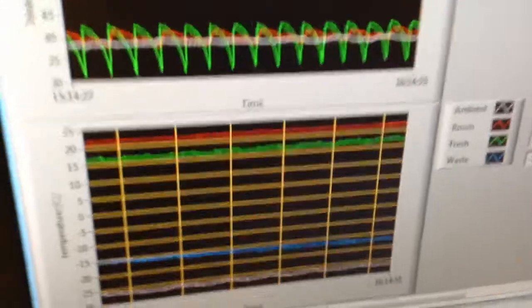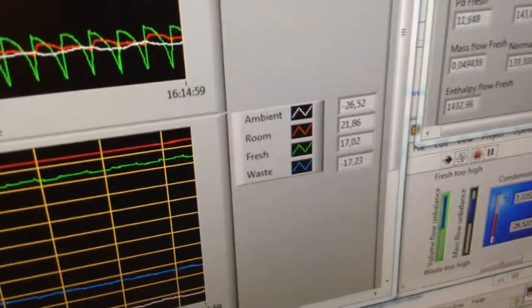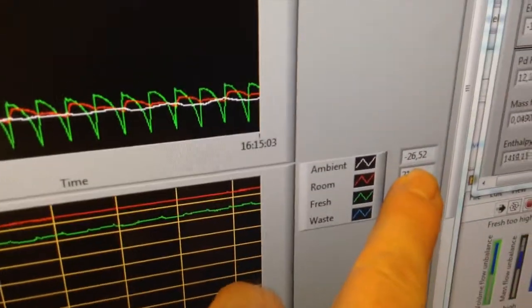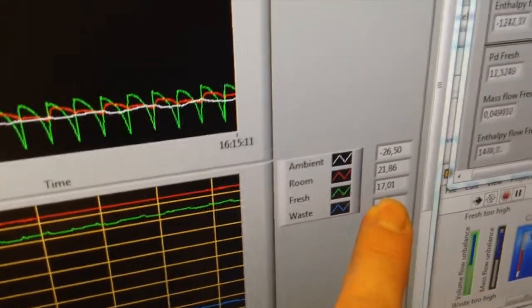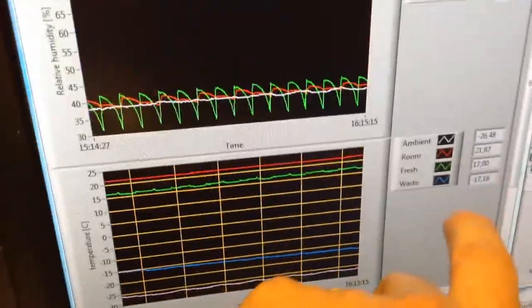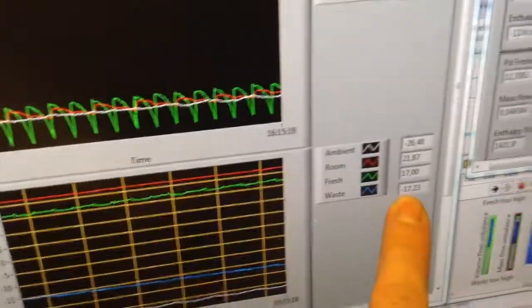Now this is ridiculous. We are getting minus 26 degrees on the outside temperature, and 21.8 inside. We are returning 17 degrees to the living environment, and we are throwing out minus 17 out of our unit.